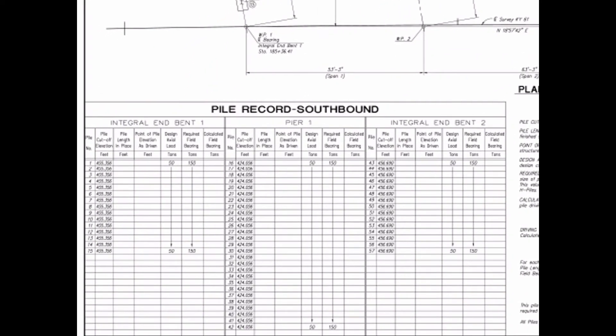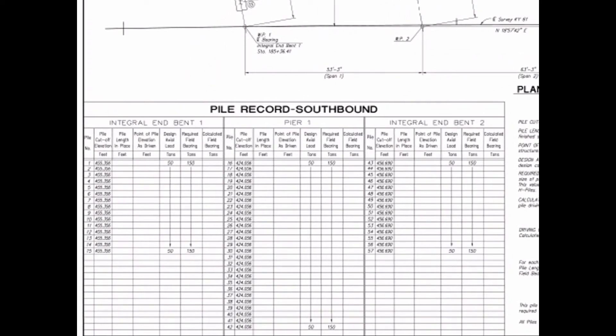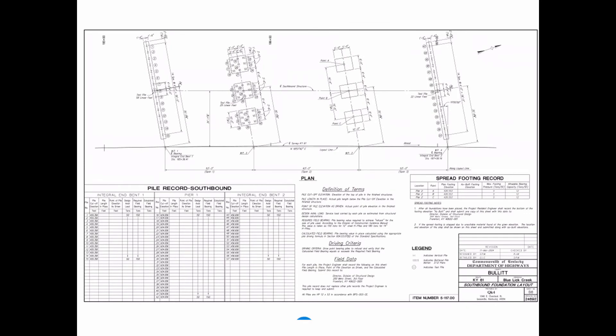Here is the pile record. This is critical for as-built drawings, and your role as inspector is to fill it out. You write in the pile length in place, and from that you can calculate the point of pile elevation based on the pile cutoff. We'll do an example in just a bit.